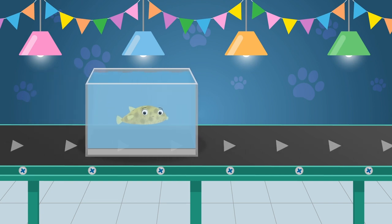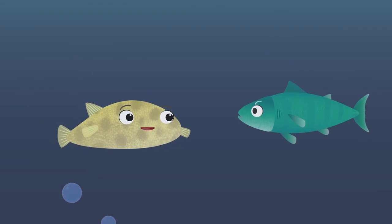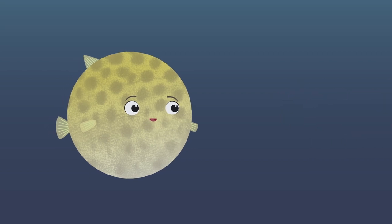Here comes Boris the Pufferfish! Pufferfish scare other fish that want to eat them by swallowing large amounts of water, which makes their body bigger and balloon-like.